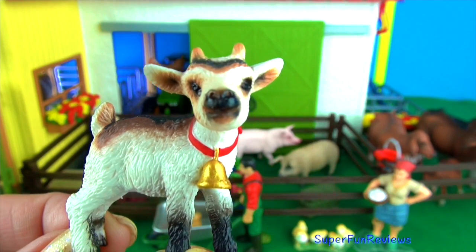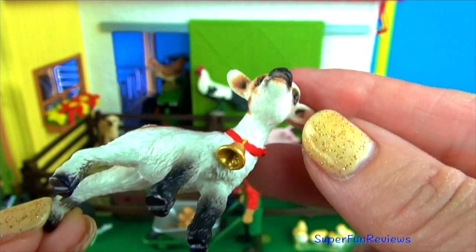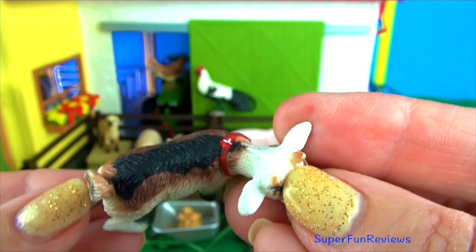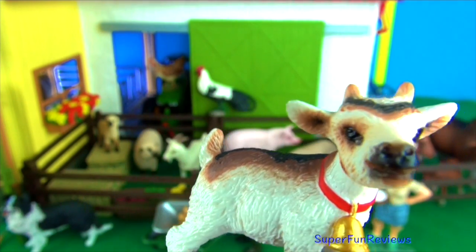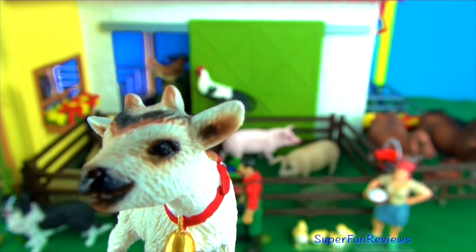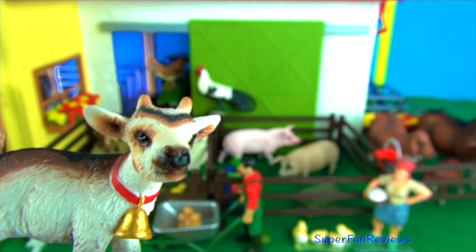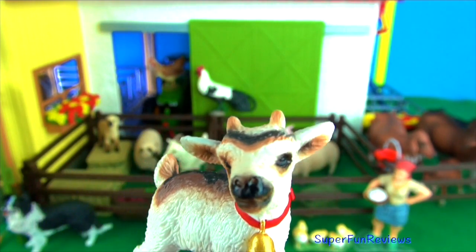The baby goat — a goat kid. Female goats give birth to one or two offspring in the spring. Within minutes of being born, the kids are up and walking around. At three to four months, the kids are weaned and able to look after themselves. This is so cute with a little bell around its neck. Notice the little horns on top of its head.